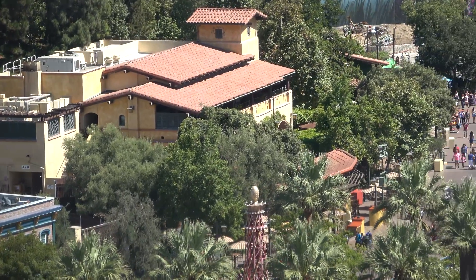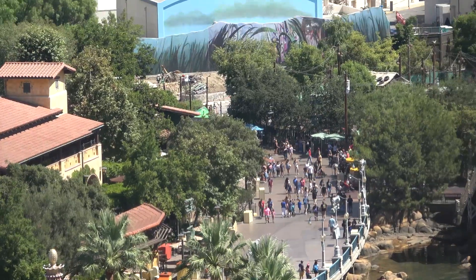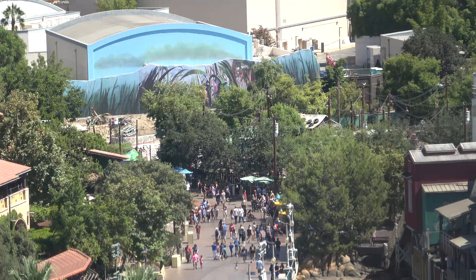All right, Fresh Baked, buckle up because we are about to hit you over the head with a whole bunch of juicy stuff on construction projects going on around the Disneyland Resort. We're going to start with our very first look at Marvel Land — episode one, if you will, of Marvel Land Construction — and we're going to be on the Pixar Pal Around.